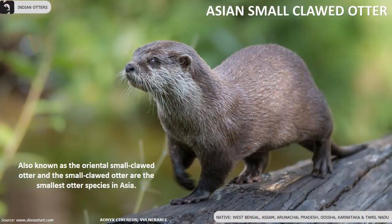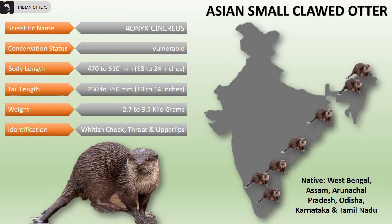Asian small-clawed otters are also known as the oriental small-clawed otter and they are the smallest otter species in Asia. They are a vulnerable species found in parts of Arunachal Pradesh, Assam, West Bengal,